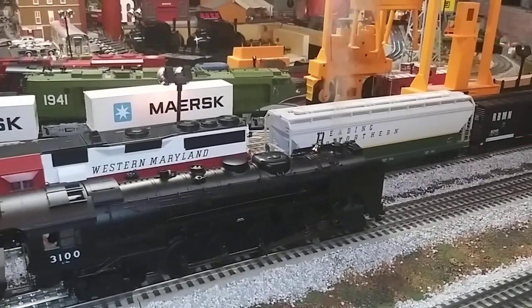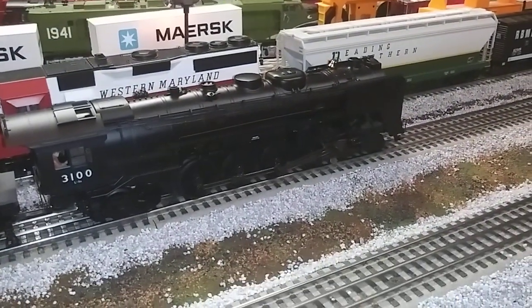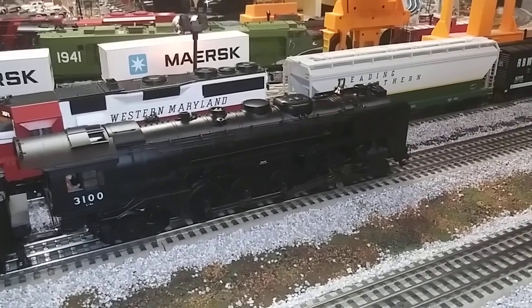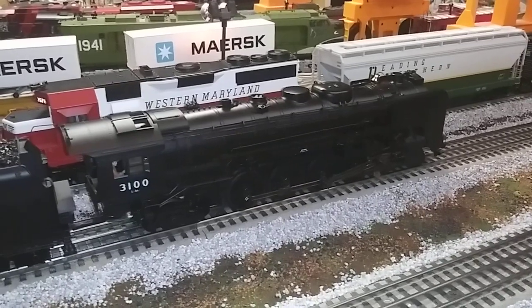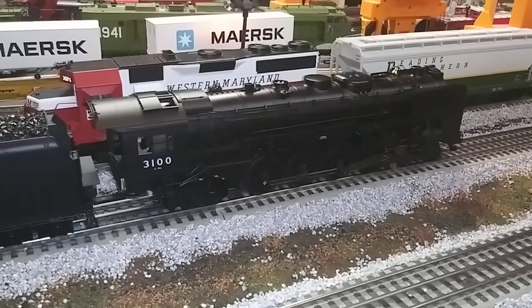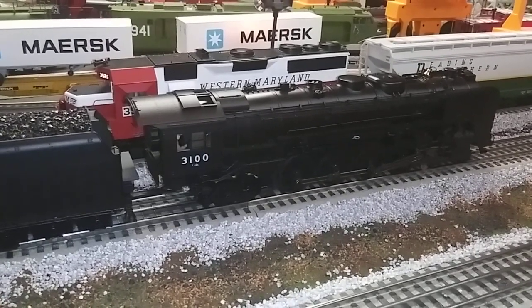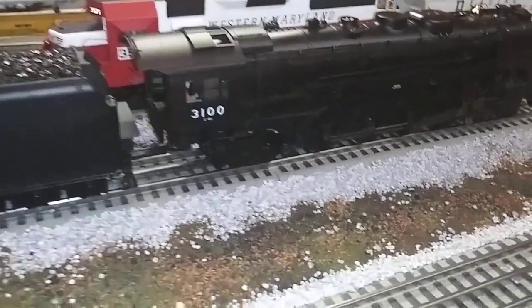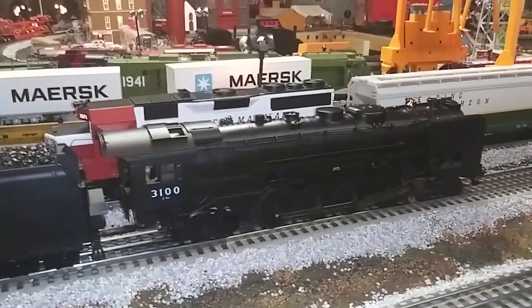Just a beautiful engine — great tender on there, great smoke unit on the front. I'm going to shut off the smoke. Let me find it. Let's see if I can do the extended shutdown — here's the extended shutdown. And there you have it, guys: the extended shutdown. They just clear it and shut it off like that.